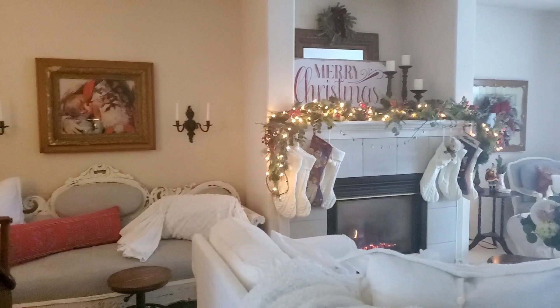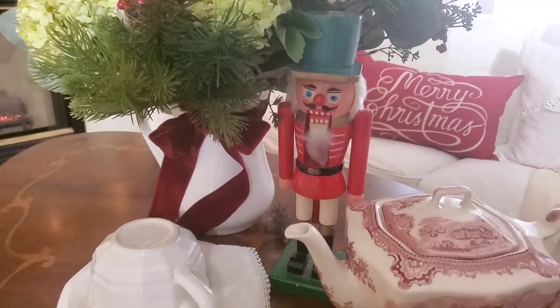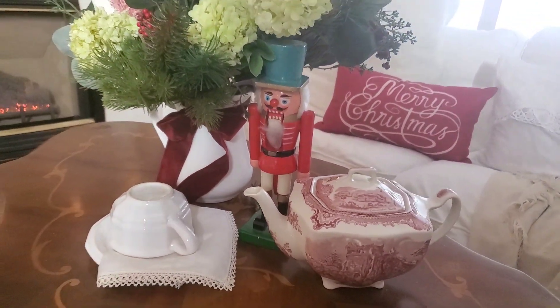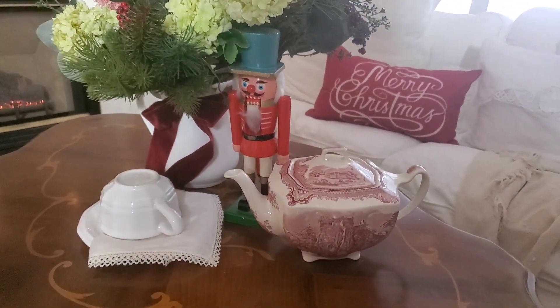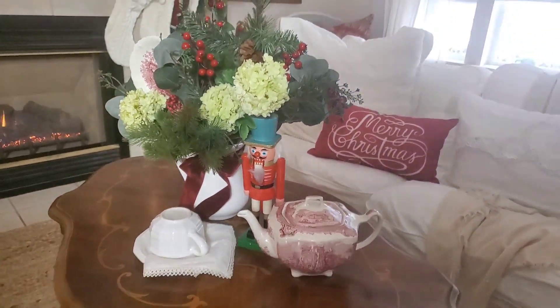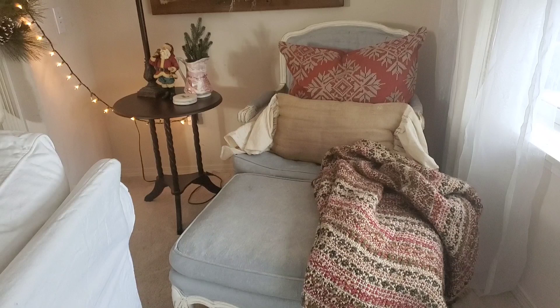I just love the red and green color for Christmas — it just seemed perfect to put there. And there is a nutcracker, isn't he cute! I love using this teapot — it's red, perfect color for Christmas. And then here is a little corner.